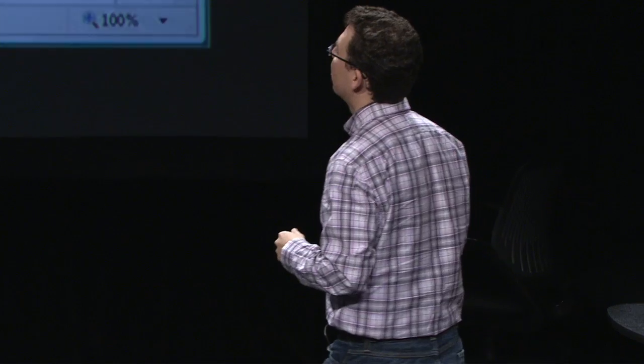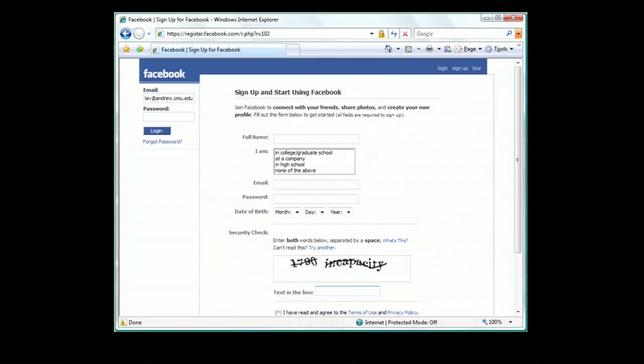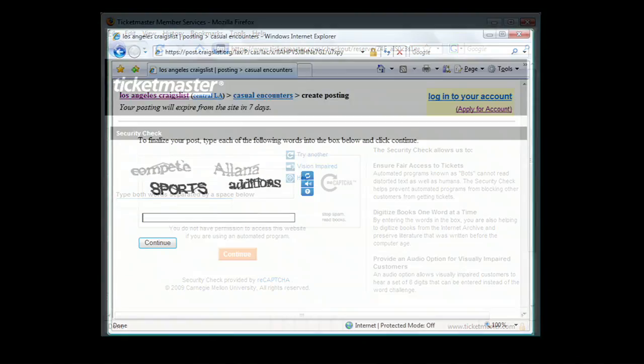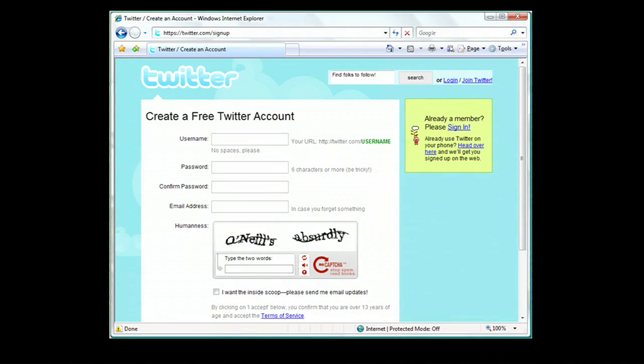Ever since we released this web service, a lot of websites have started switching from the old CAPTCHA — where people wasted their time — to the new CAPTCHA, where people are helping to digitize books. For example, Facebook has switched, so every time you get a Facebook account you help digitize a book. Ticketmaster, so every time you buy tickets, you help digitize a book. Craigslist, Twitter, and about 120,000 other sites have all switched.